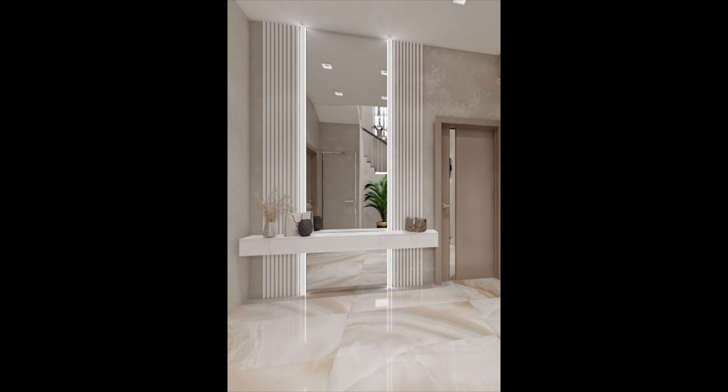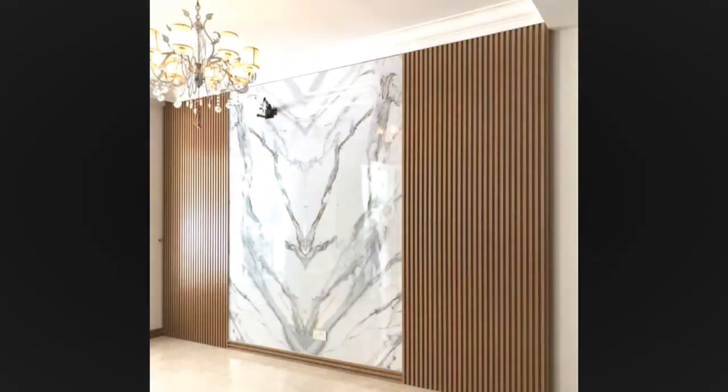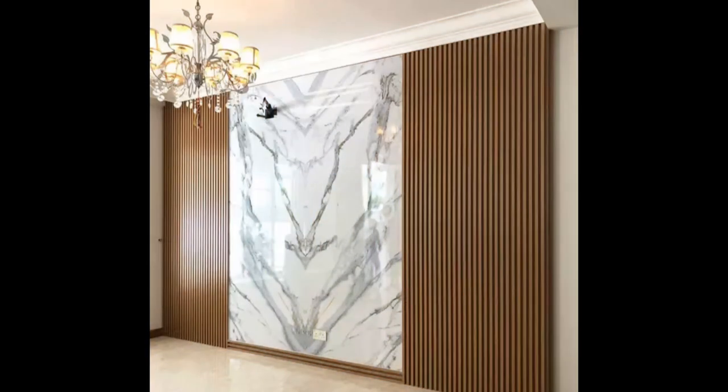Mount your television. Adding a flat screen to your wall can be a great way to free up space on top of your media cabinet. Enhance your wall and update the entire look of your living room or bedroom.